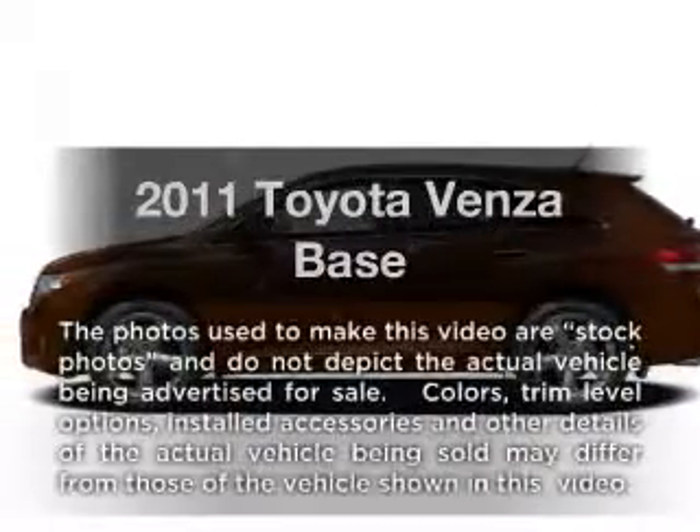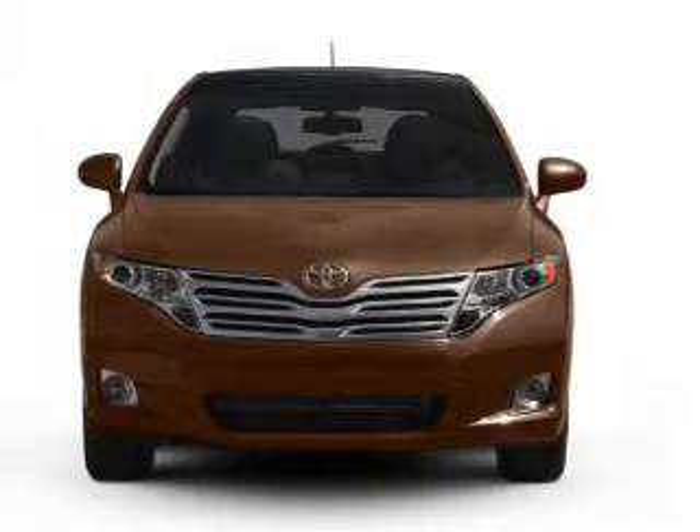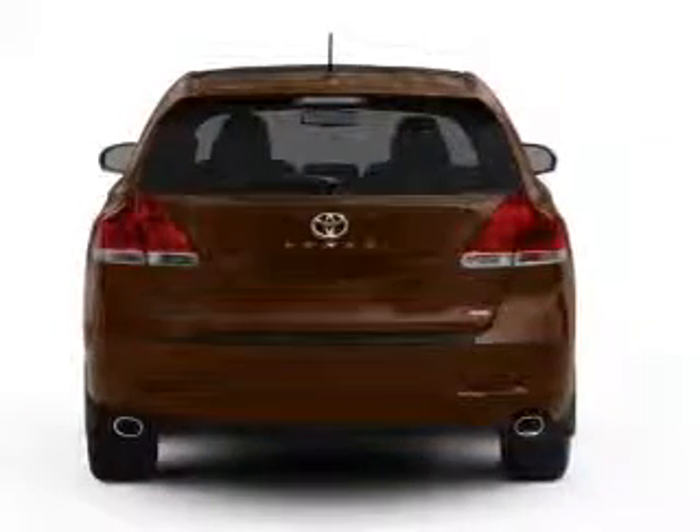Introducing the 2011 Toyota Benzo. Travel the roads in style and comfort in this great vehicle with an efficient four-cylinder engine, connected to a smooth-shifting six-speed automatic transmission.